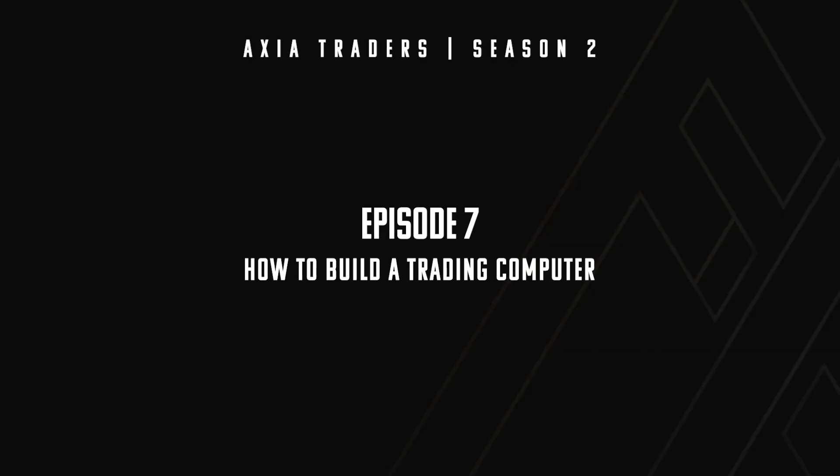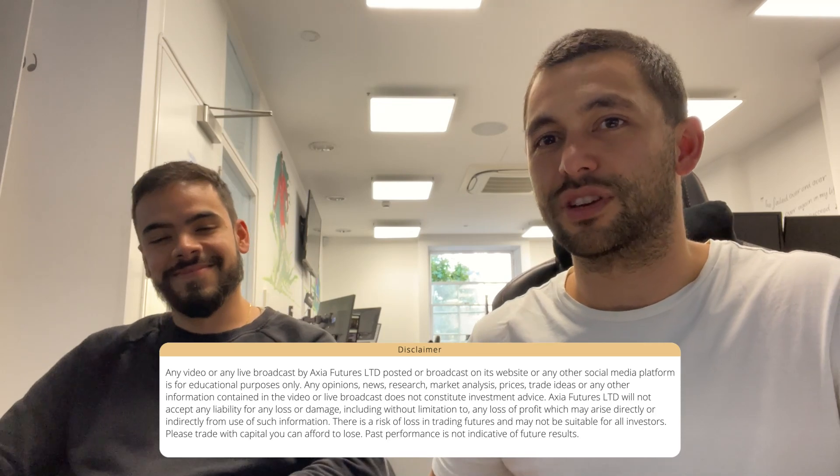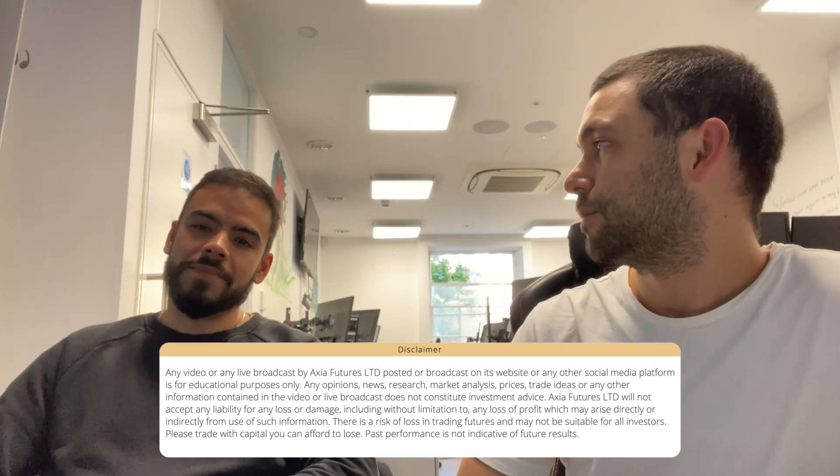Hello everybody! With me is Bruno, our tech guru in the office. We're going to talk through some of the questions you had from the last vlog where I talked about my computer setup. One of the questions was about the specs of the computers we use, so I'm going to hand it over to Bruno to give you guys a rundown on what you might be looking for when you make a trading PC or buy one.